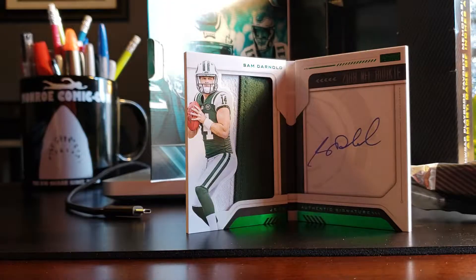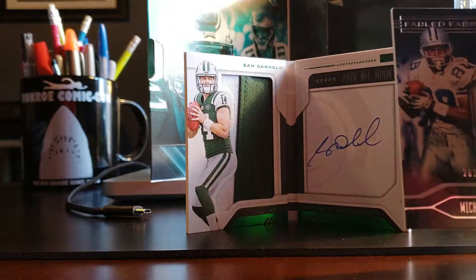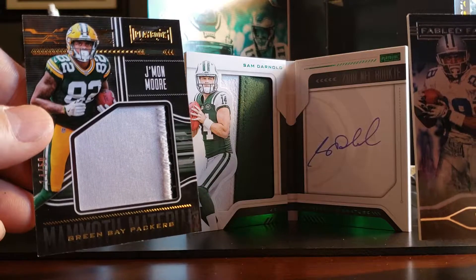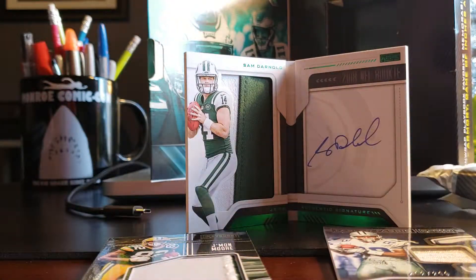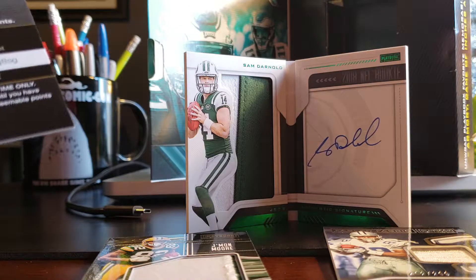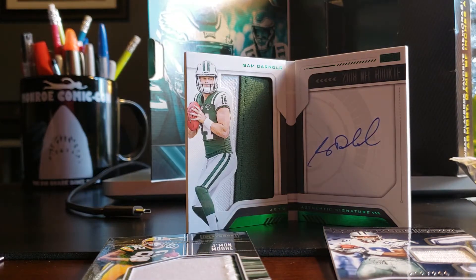Numbered on the front, I think numbered two out of 25. I don't know where my fourth card is. All right, see you next time.